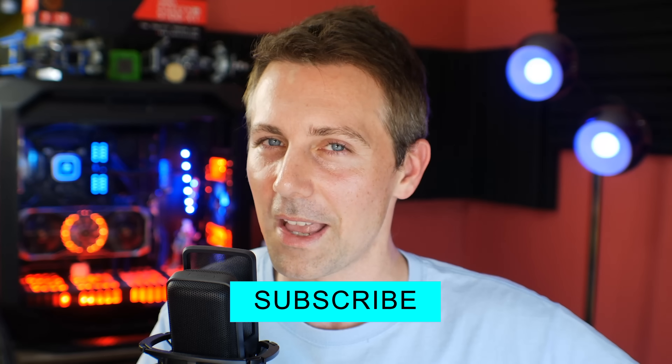If you guys enjoyed today's video, then you know what to do — hit that like button. And if you stayed this far and want to see content as soon as it drops here at Tech Yes City, be sure to hit that sub button, ring that bell, and I'll catch you in another tech video very soon. Peace out for now.